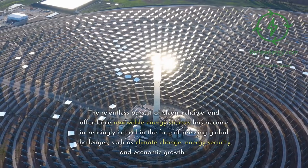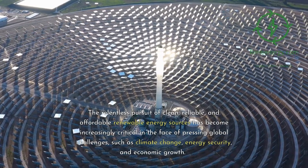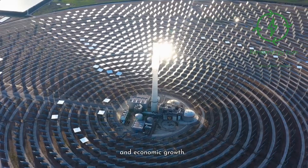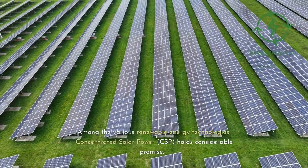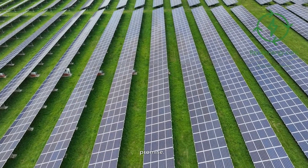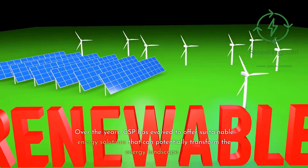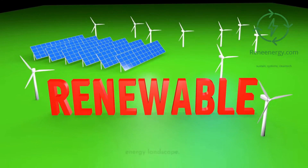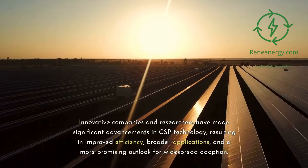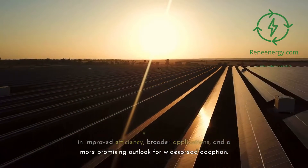The relentless pursuit of clean, reliable, and affordable renewable energy sources has become increasingly critical in the face of pressing global challenges such as climate change, energy security, and economic growth. Among the various renewable energy technologies, concentrated solar power, CSP, holds considerable promise. Over the years, CSP has evolved to offer sustainable energy solutions that can potentially transform the energy landscape. Innovative companies and researchers have made significant advancements in CSP technology, resulting in improved efficiency, broader applications, and a more promising outlook for widespread adoption.